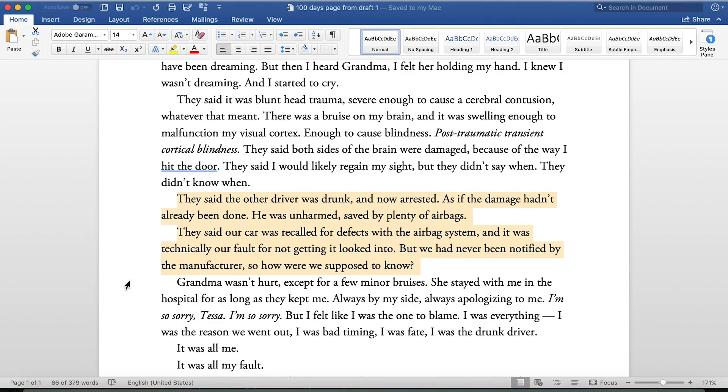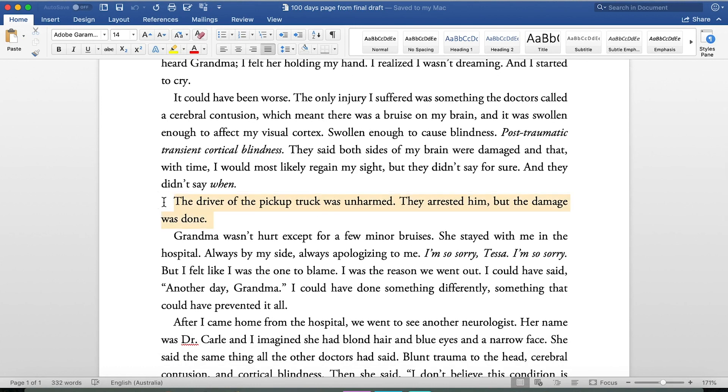First draft: 'They said the other driver was drunk and now arrested as if the damage hadn't been done. He was unharmed, saved by plenty of airbags. They said our car was recalled for defects with the airbag system and it was technically our fault for not getting it looked into, but we had never been notified by the manufacturer.' What a bunch of irrelevant information — not to mention unrealistic. That got changed to one sentence in the final draft: 'The driver of the pickup truck was unharmed. They arrested him, but the damage was done.'